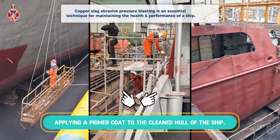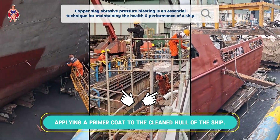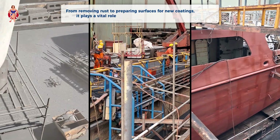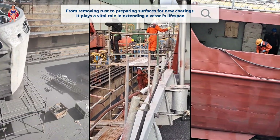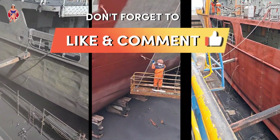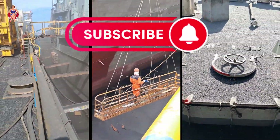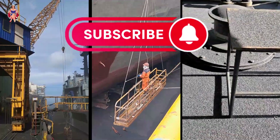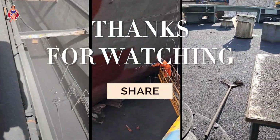Copper slag abrasive pressure blasting is an essential technique for maintaining the health and performance of a ship. From removing rust to preparing surfaces for new coatings, it plays a vital role in extending a vessel's lifespan. If you enjoyed learning about this fascinating process, make sure to like, comment, and subscribe to Ships Tech Talk for more exciting insights into the world of maritime technology. Thanks for watching, and see you in the next video!